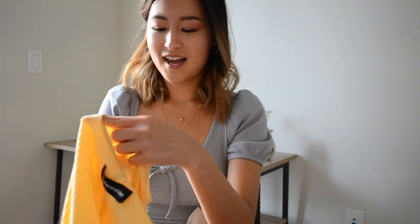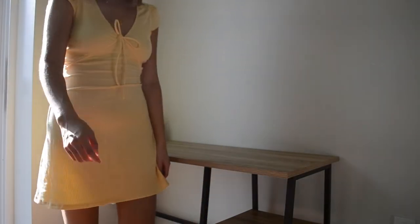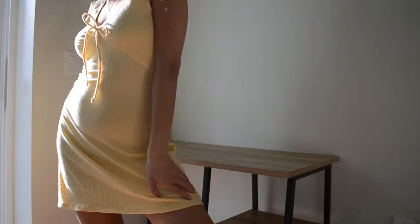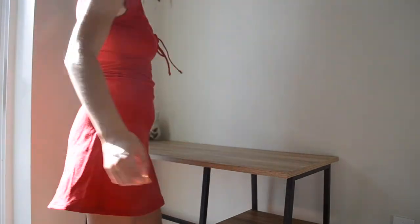The next dress I liked so much I bought it in two colors. I was going to keep just one and then decided to keep both. It's the Margie dress, and I got it in yellow and red. It's a really cute flattering summer dress. The tie detail that goes up and under your bust is really unique and flattering. And I don't usually like puff sleeves, but they're really cute on this one — I'm actually wearing puff sleeves right now.